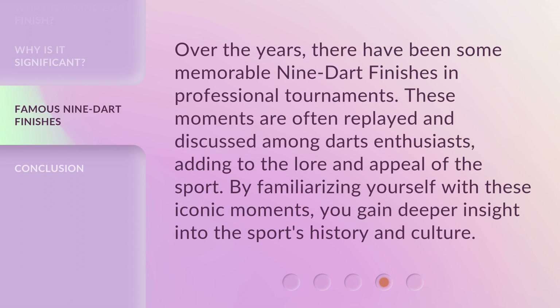Over the years, there have been some memorable nine dart finishes in professional tournaments. These moments are often replayed and discussed among darts enthusiasts, adding to the lore and appeal of the sport. By familiarizing yourself with these iconic moments, you gain deeper insight into the sport's history and culture.